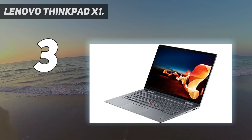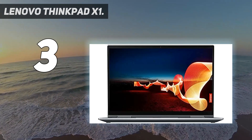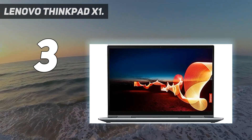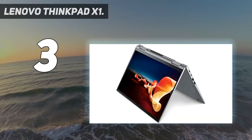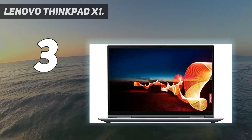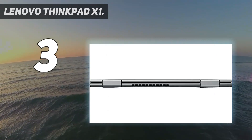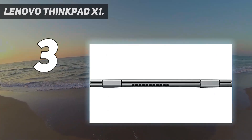These combine to make the best Lenovo laptop for anyone looking for a convertible. You also get loads of extra goodies like a built-in stylus slot and webcam cover. We love the ThinkPad X1 Carbon for its super lightweight chassis, but you should definitely get the Yoga instead if you want to use a stylus or prefer a convertible design.